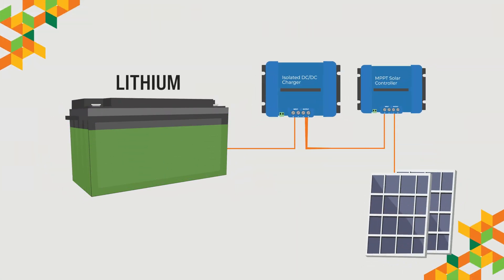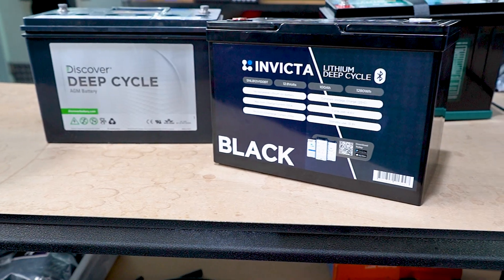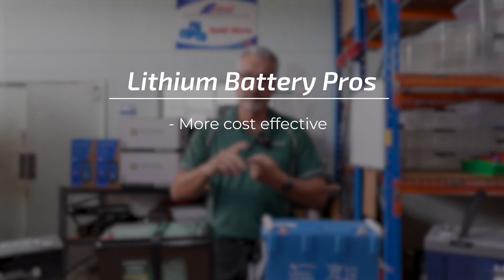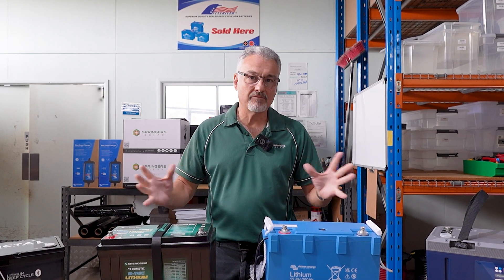Another big advantage of lithium batteries is they're more efficient to charge. You can pull 100 amp hours out of a lithium and recharge it a lot quicker, making your whole system more efficient. Your solar panels can produce more usable power because they get the battery back to 100 percent quicker. An AGM has a lot of internal resistance, so as it gets fuller the charge rate slows right down. Lithium gets from 90 to 100 in a much quicker timeframe.